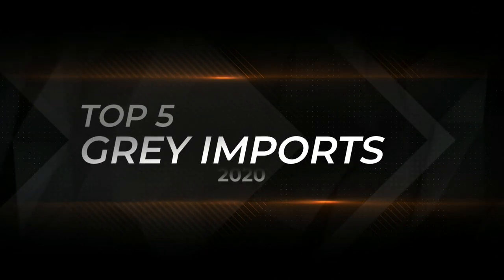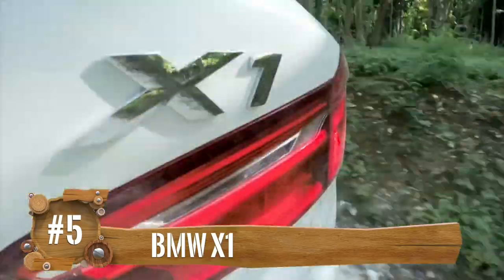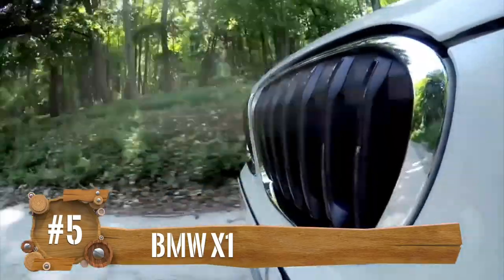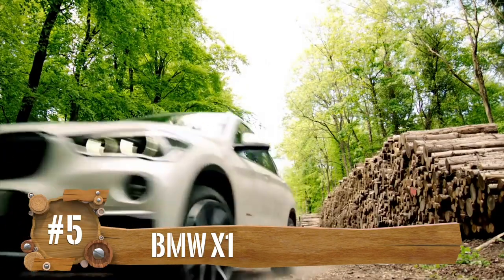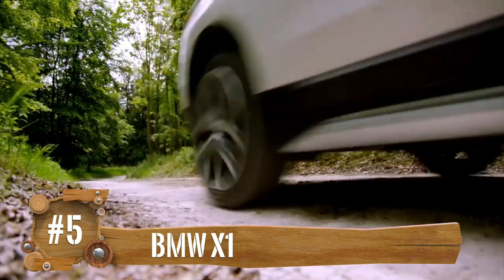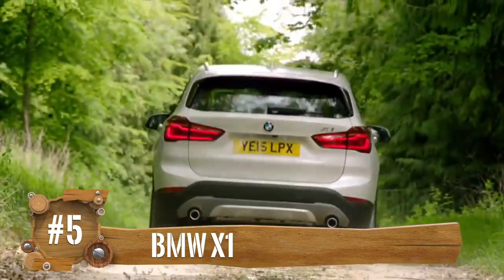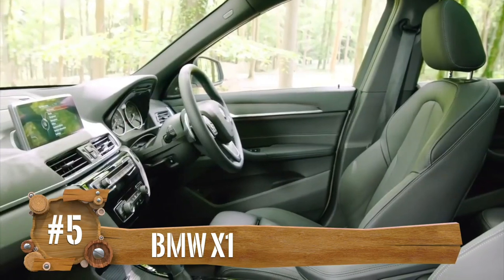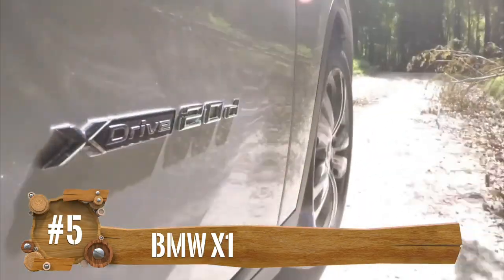Here are the top five great grey imports set to land on our shores this year. As 2020 is here, there are a few vehicles of interest you should consider for your next purchase. Number five: BMW X1. This stylish second-generation crossover offers practicality, technology, and performance. Based on the One Series platform, it has a taller ride and stance, powered by a 1.5-litre three-cylinder turbo producing 110 kilowatts and 200 Nm, paired to an HP automatic sending power to the front wheels. Prices start at KSh 2.5 million.